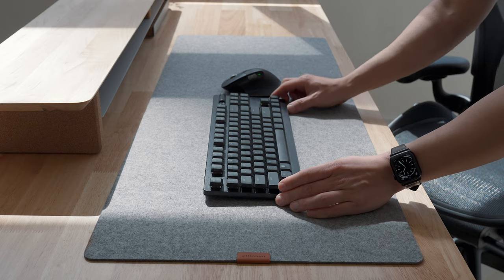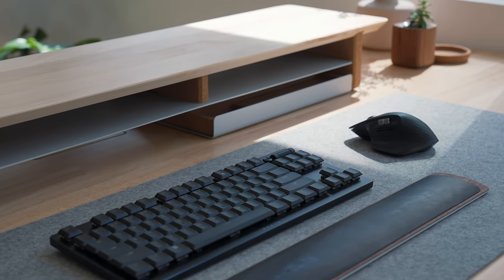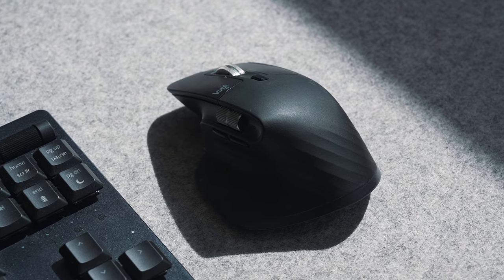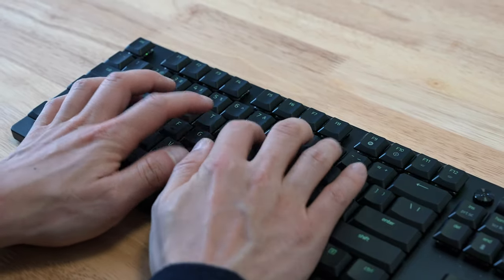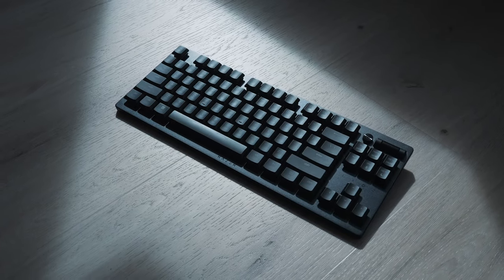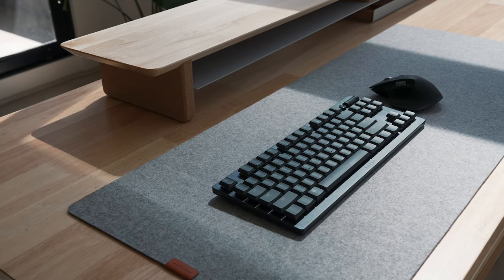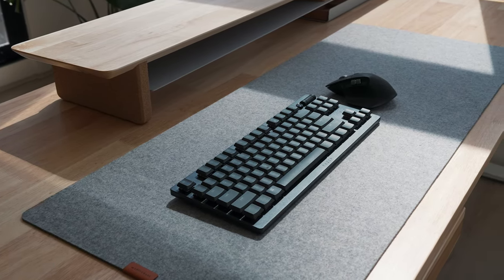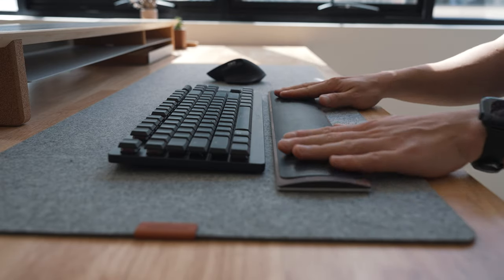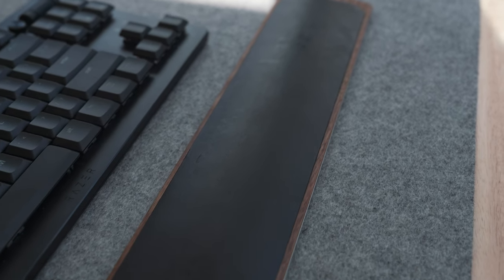I'm using Razer's new Deathstalker V2 Pro here, along with Logitech's MX Master 3. They're both high-end peripherals perfect for creative users, with the multi-functionality of customizable macro keys and fast response times — even when using them wirelessly — for that cable-free desk that I love. The keyboard sits well with a walnut wrist rest, and this one is hand-sanded and finished with vegetable-based oil and a cork base for grip so it doesn't slip around.